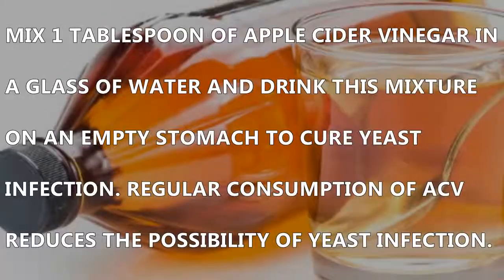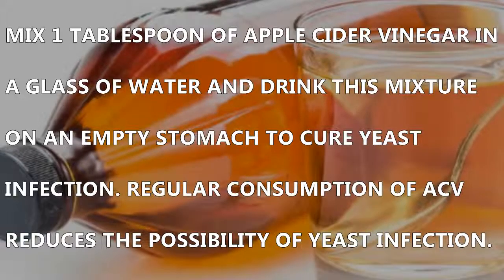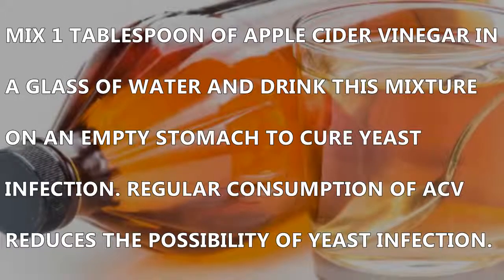Number three: Apple cider vinegar drink. Mix one tablespoon of apple cider vinegar in a glass of water and drink this mixture on an empty stomach to cure yeast infection. Regular consumption of ACV reduces the possibility of yeast infection.